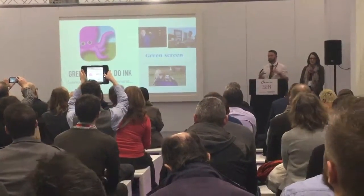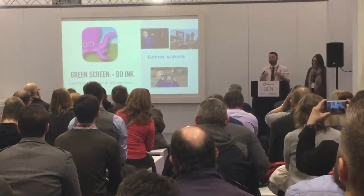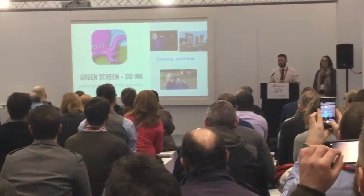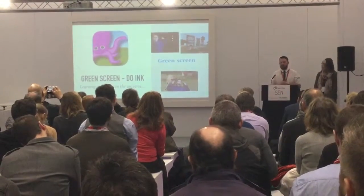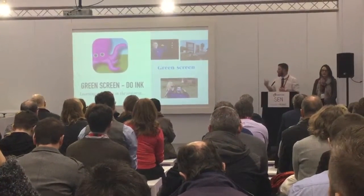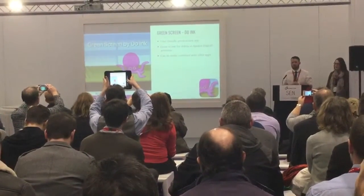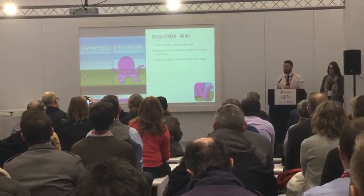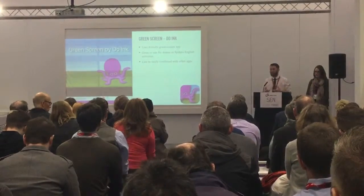The next is Green Screen by Do Ink — though there are other green screen apps available. We like to think of this as learning anywhere in the universe. I can tailor it to pupils' interests — if a pupil wants to be a wrestler, let's put them in the wrestling ring and tailor a bit of PE around that, or look at geography, like where lions are in the world. It's a user-friendly app that breaks down barriers to learning because it's very accessible. It gives pupils experiences they can evidence and document that they may never have the opportunity to do in real life, but they can do so in a safe learning environment. They can relate it to holidays or places they'd like to go, building their interests.